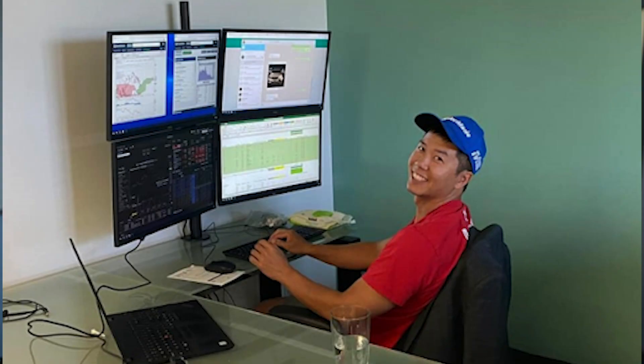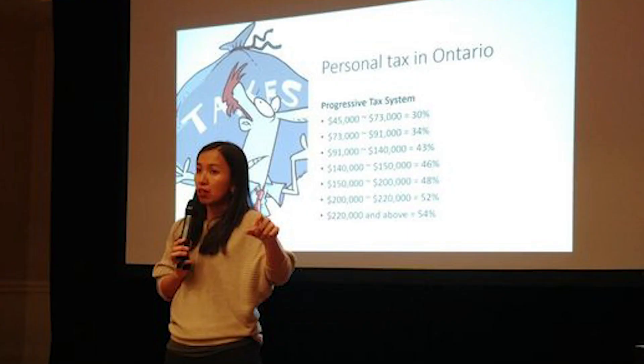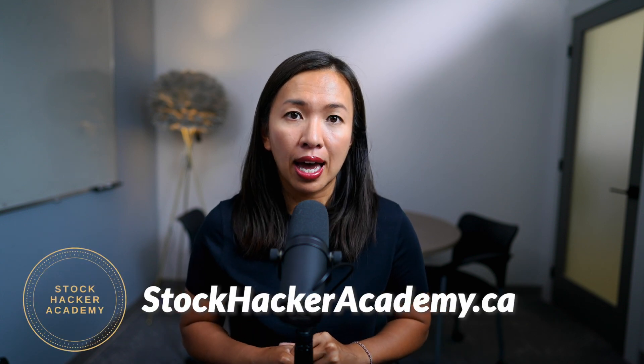These are cool little strategies — this is why we call it stock hacking. My husband Erwin and I teach stock hacking to as many people as we can, because we want everyone to know these strategies. If you want to find out more about stock option trading strategies, visit stockhackeracademy.ca.